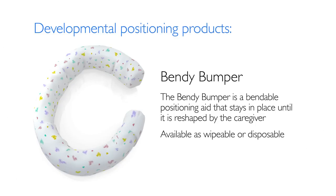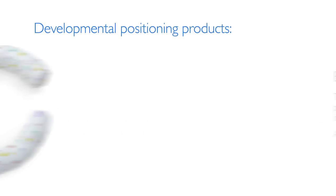Our Bendy Bumper is a bendable positioning aid that holds its shape until reshaped by the caregiver to provide boundaries and containment. Prone Plus, with its unique hourglass shape, facilitates natural rounding of the shoulders, hand-to-mouth coordination, and head and trunk alignment.